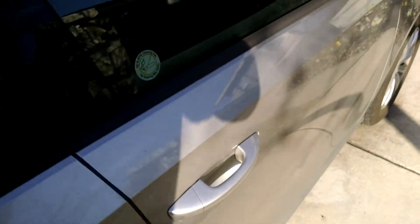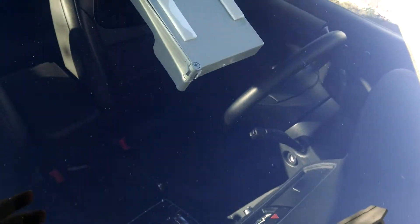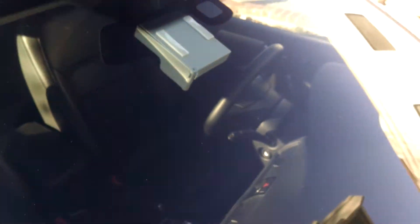On a windshield replacement, there's an option with a rain sensor. I wanted to show you the rain sensor. That square is going to be right here. It detects if there's water actually on the windshield itself — it will turn on the wipers automatically.